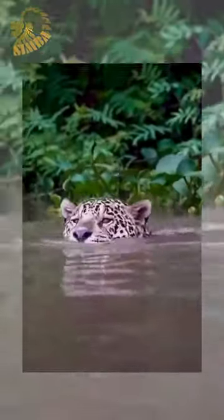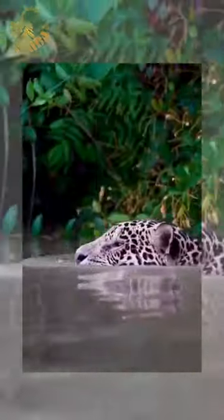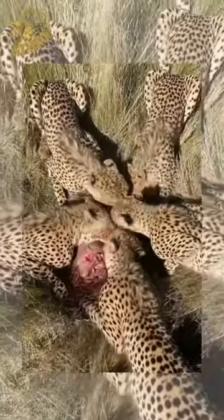Their distinctive spotted coat provides excellent camouflage amidst the dappled sunlight of their forest habitats. Once within striking distance, leopards launch a lightning-fast ambush, pouncing on their unsuspecting prey with remarkable precision and force.